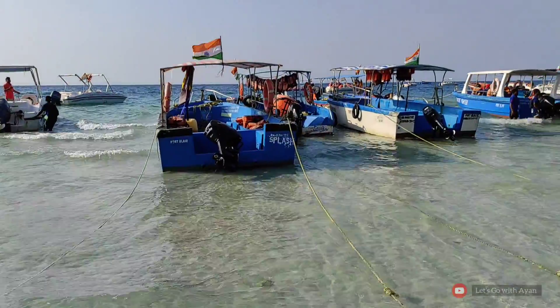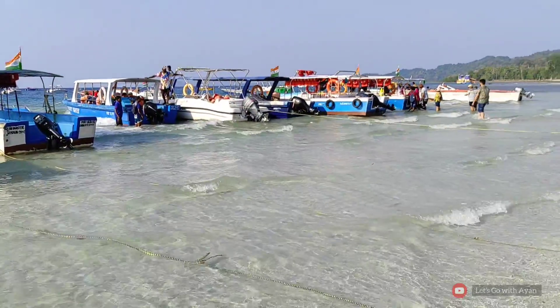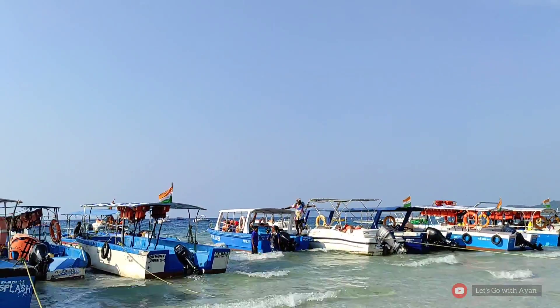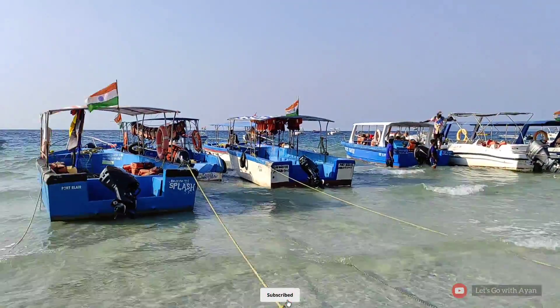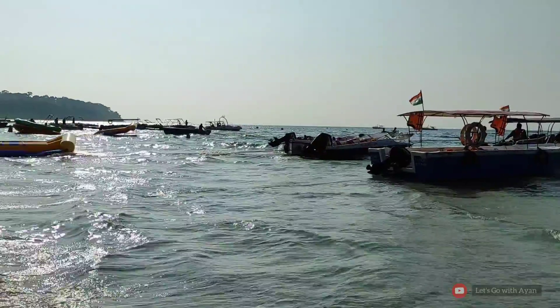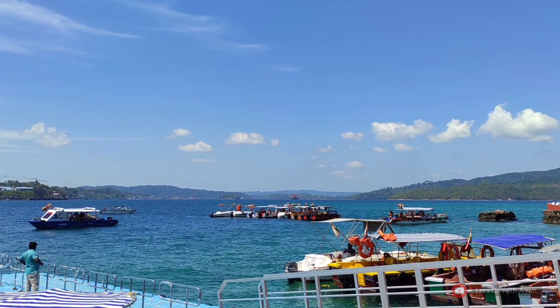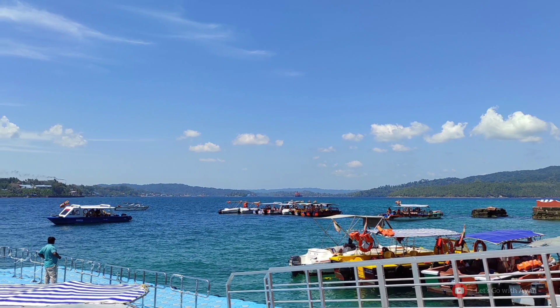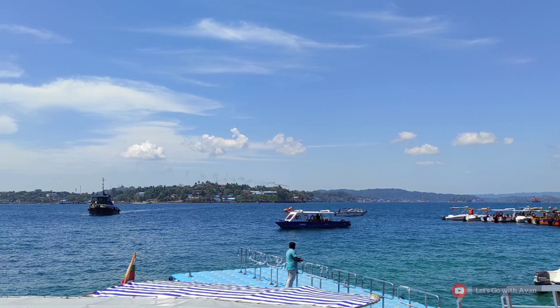Some of the most popular attractions around the beach include swimming, fishing, kayaking, and an array of other super exciting water sports that are famous in Andaman. You can also explore the famous underwater world of the Andaman Islands at Elephant Beach and see some of the most exciting marine life, like the famous coral reefs, turtles, sea animals, as well as many other types of colorful fish.